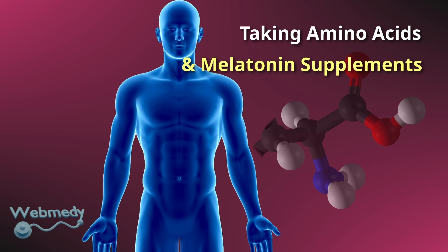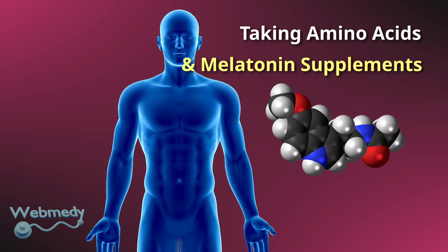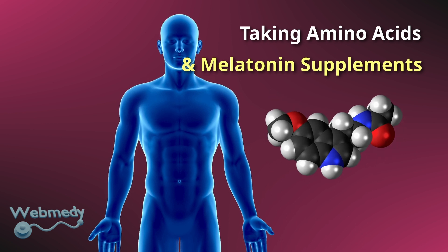Melatonin is naturally produced by your body. Taking melatonin supplements can increase your growth hormone levels.